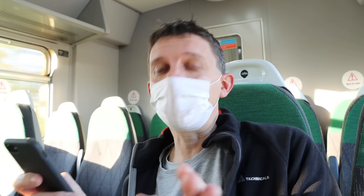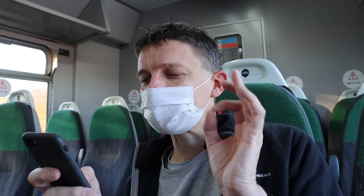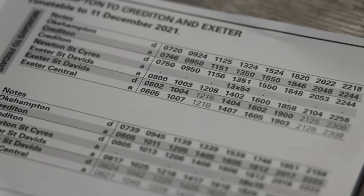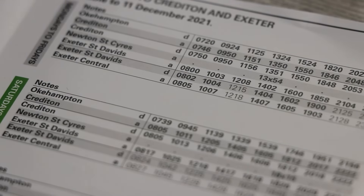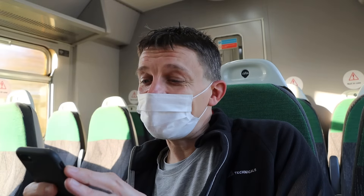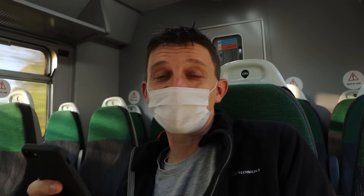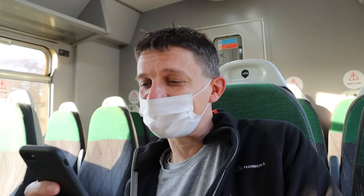It is just Okehampton after Crediton, although on the timetable Newton St Cyres, which is a request stop, does get the occasional service — like one or two a day. The GWR schedulers, in their wisdom, decided to give Newton St Cyres a couple of extra bonus stops. I don't know why, but I'm sure the residents of Newton St Cyres are very pleased about that.